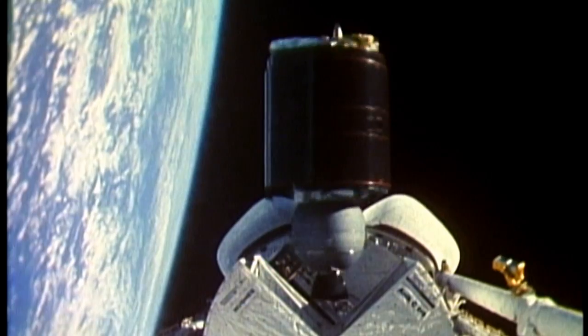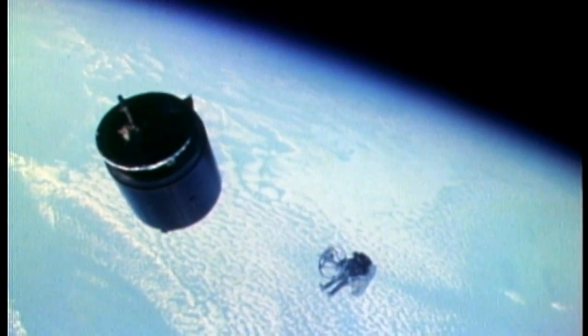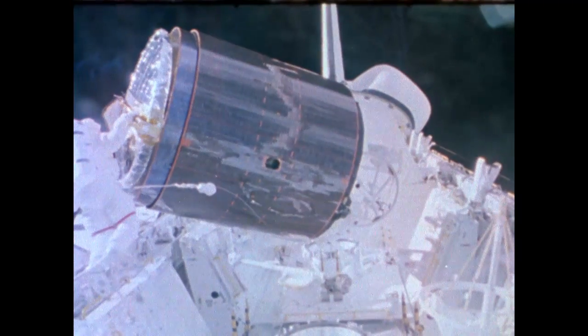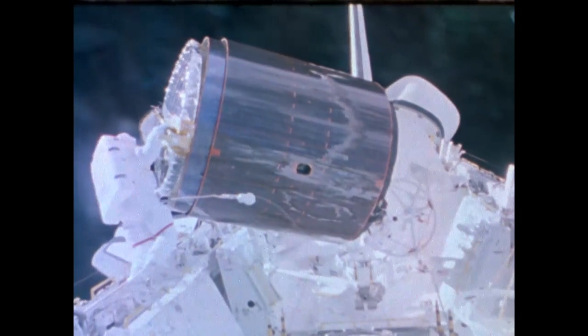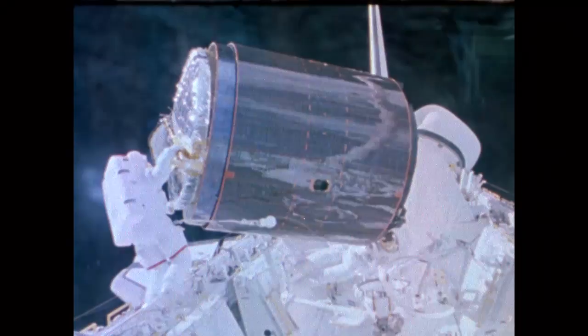A great capability that the orbiter provided. Before the shuttle, if a satellite malfunctioned in space, it became multi-million dollar space junk. The shuttle gives ailing satellites a second chance, offering rescue and repair missions.